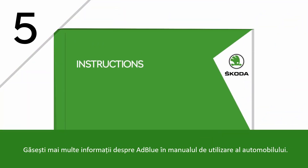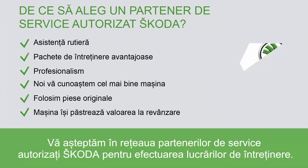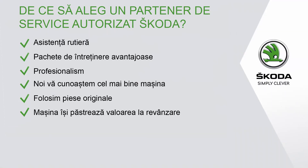You can find more information about AdBlue and refilling it in your car's instruction booklet. For the maintenance of your Skoda, always visit your Skoda dealership. Skoda — Simply clever.